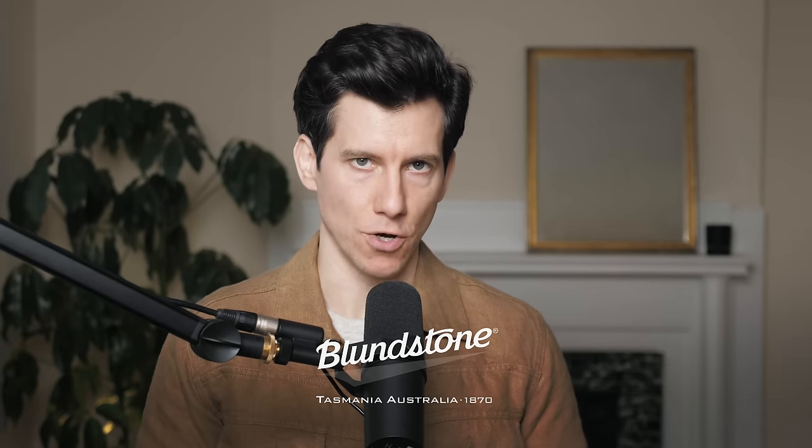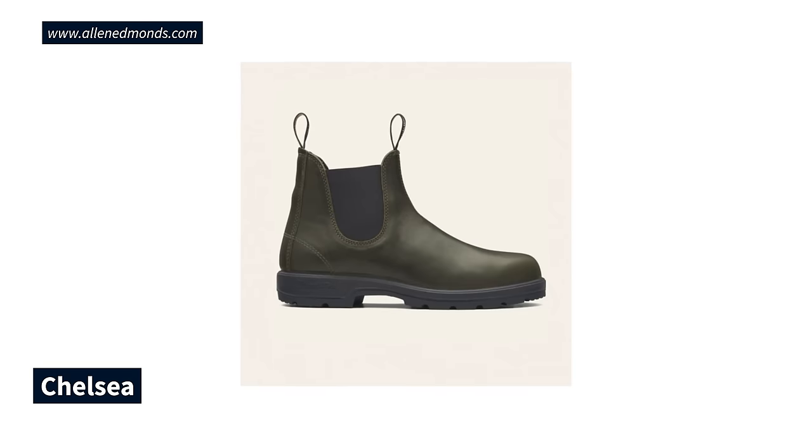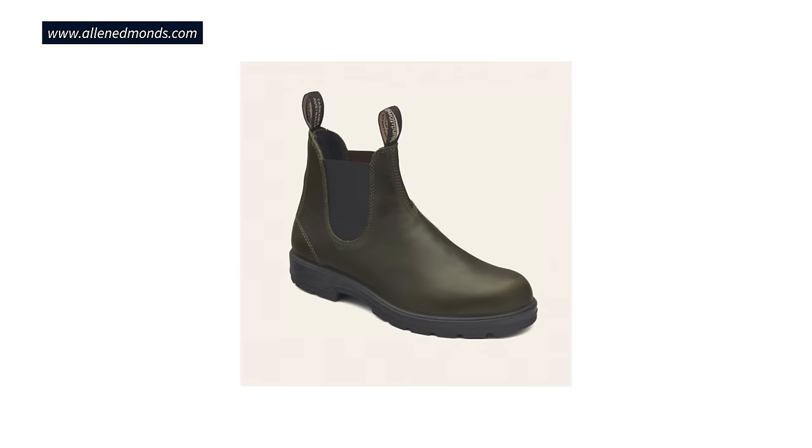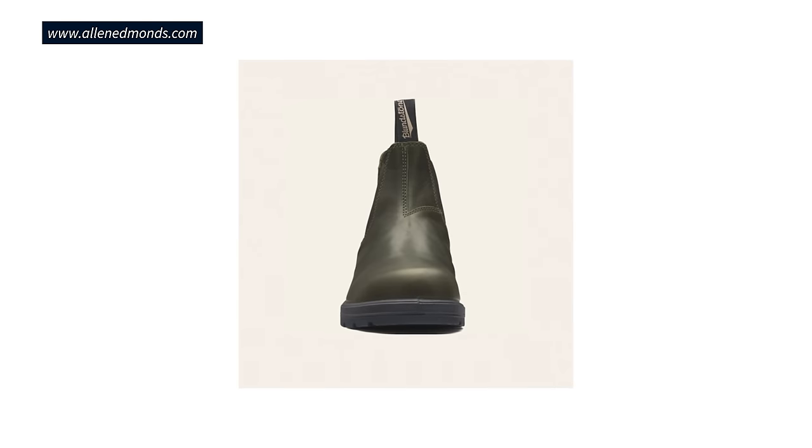Finally, you can also look at Blundstone. They make a dark olive green Chelsea boot in their 2052 style, which is a slightly higher-end premium version of their Chelsea boot. It has Blundstone's signature double pull tabs and a rugged TPU outsole. It's definitely a casual Chelsea boot, but it's going to look really good with jeans, casual chinos, and corduroys.